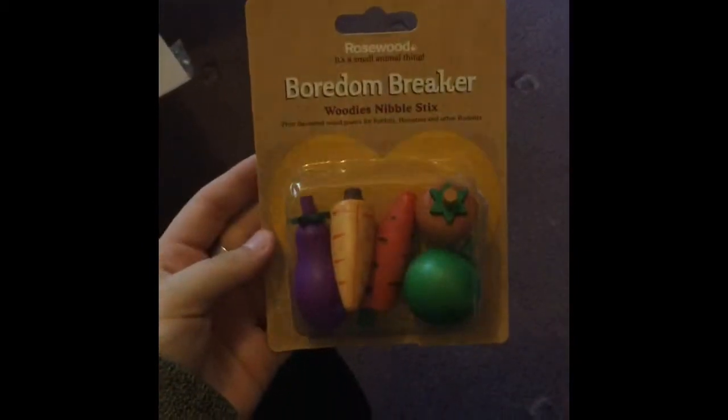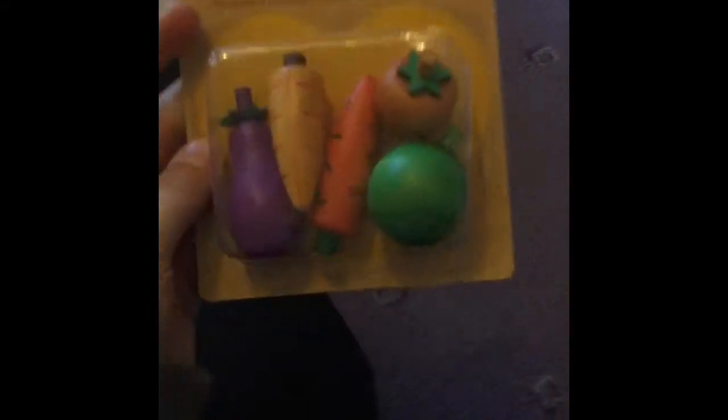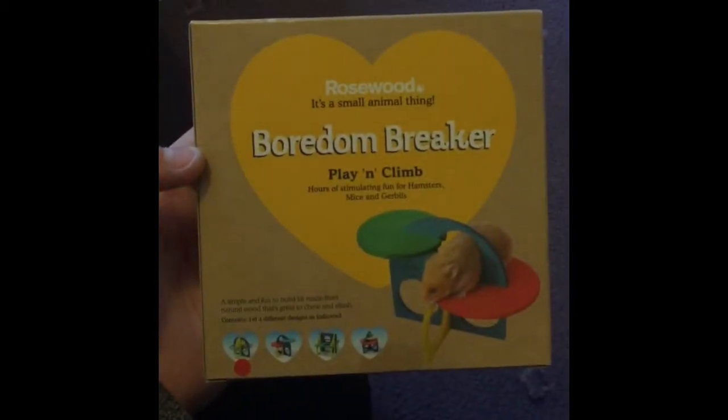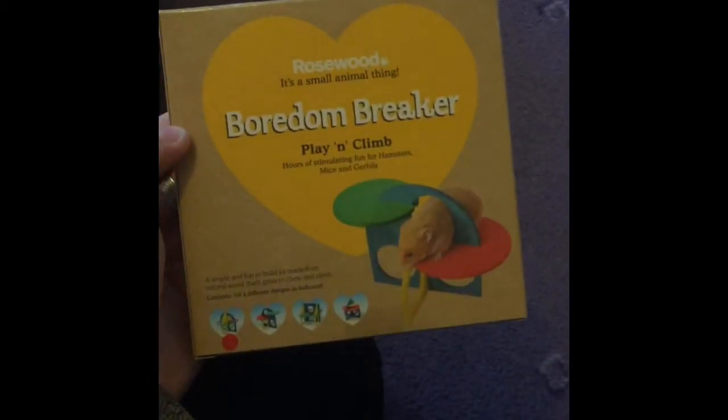The mineral candy cakes are just mineral chews and they were £1.82 for four. Next I got these Rosewood Boredom Breaker 3D veg - these were £1.90 for five, so I'm excited to try these. I really needed some new chews and they look really cute. I also got a Rosewood Boredom Breaker climbing kit - I've had this before but it did break.